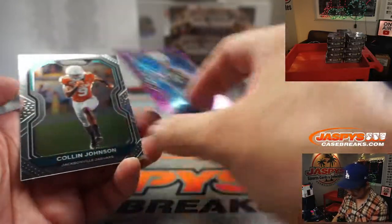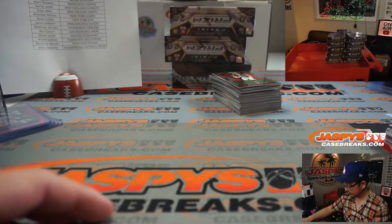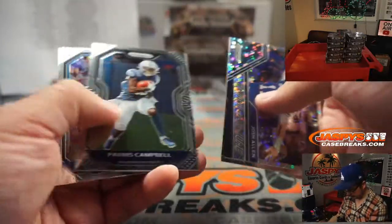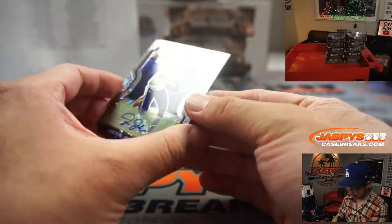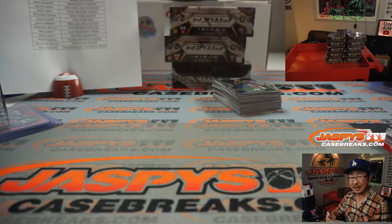There is Jalen Johnson to 25, and Collin Johnson back there too. And is that the autograph coming up? Ooh! Nice Justin Jefferson autograph — rookie auto for Minnesota. Mark Bissette with the Vikings.